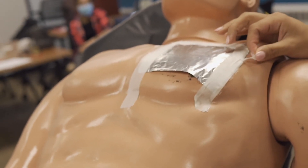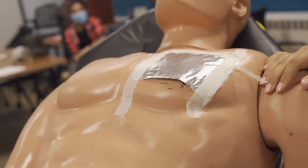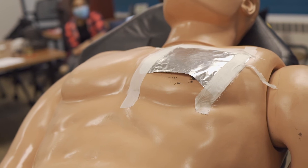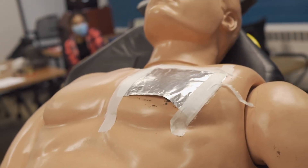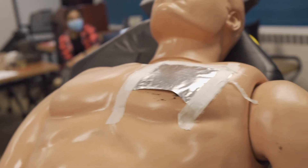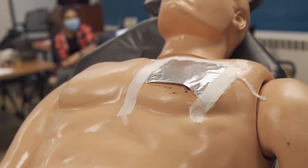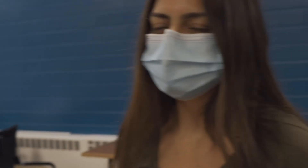If you were ALS, you can do a needle decompression, and that's what they would do in the ER. Definitive care would be applying a chest tube with vacuum or suction applied to the chest tube. Good job, Rowan — I'll see you in the next video.